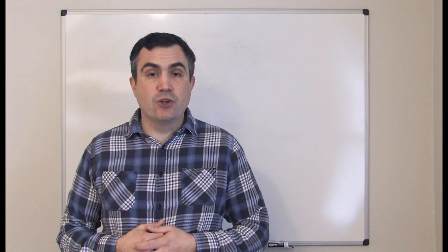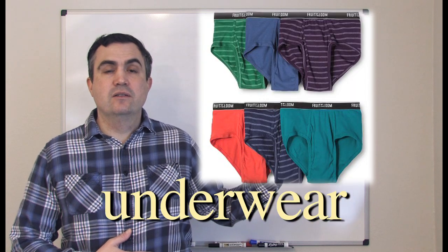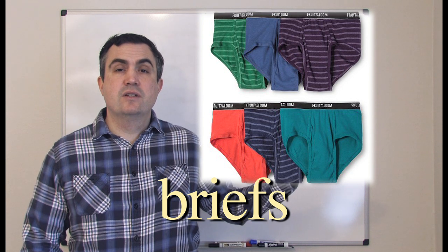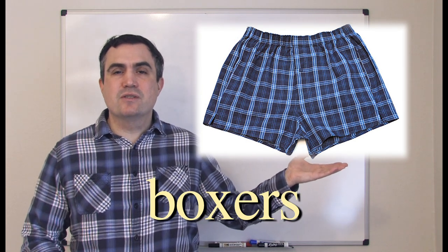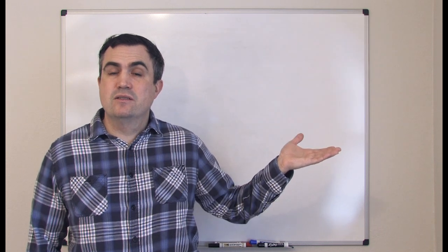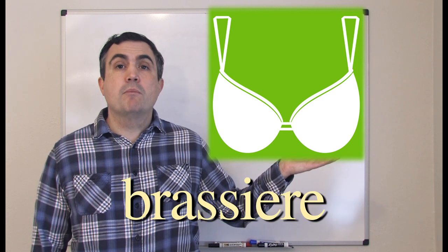Okay, let's talk about underwear — what's underneath your clothes. Sometimes people say underpants. Underwear. These are briefs. Boxers, or boxer shorts. Panties — usually women's underwear are called panties. Bra, or brassiere.